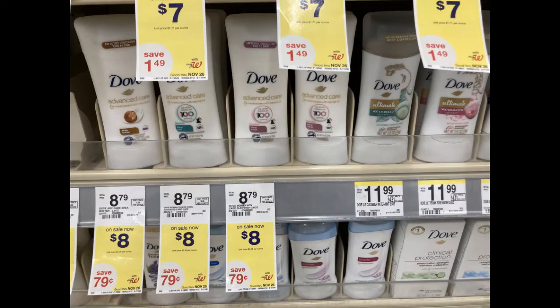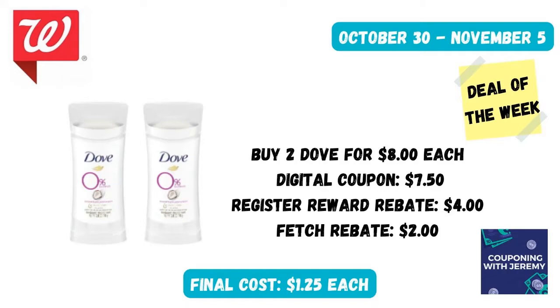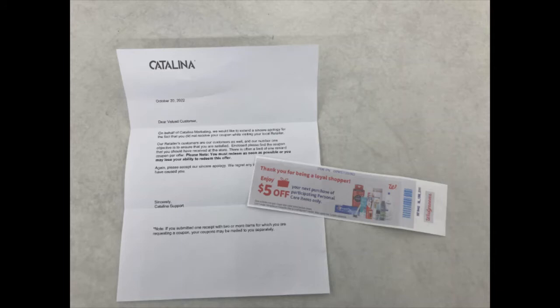I went ahead and picked up two of these for $8 each. I clipped the digital coupon for $7.50 off of two and submitted my receipt to Fetch and got $2 back. However, I was expecting to get a $4 register reward and this is the only one that didn't print for me today. I did this in a separate transaction from all the other register reward deals, but still didn't get one. So I'm going to contact the Catalina company and fill out their form online to ask for my $4 back. If you ever don't get a register reward, you can go to the Catalina website — I'll have it linked below — fill out a form, take a picture of your receipt, and they will mail you the register reward you were supposed to get.